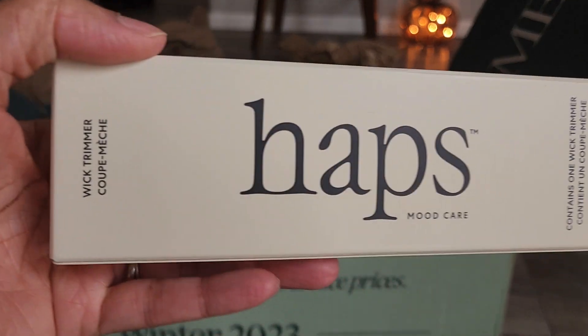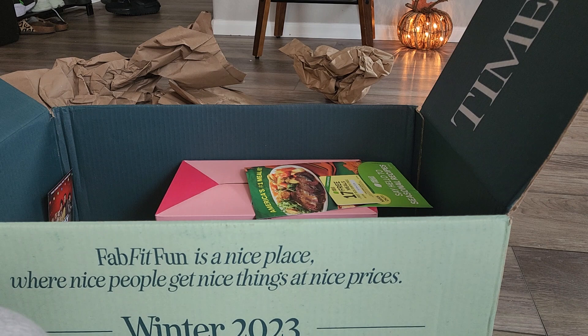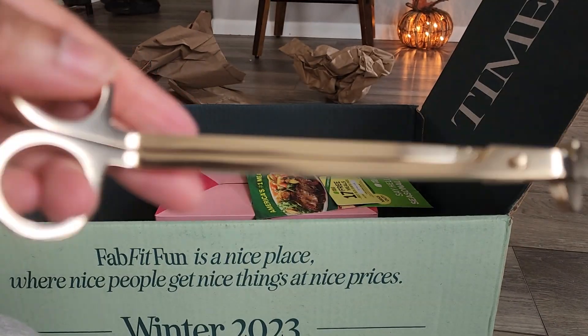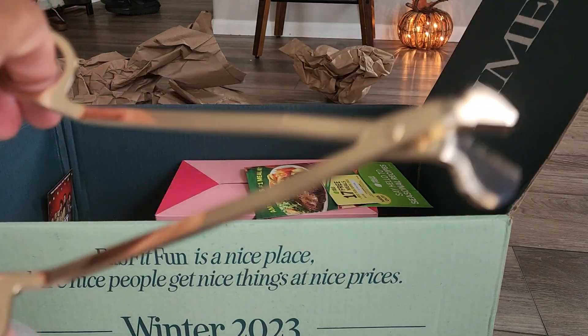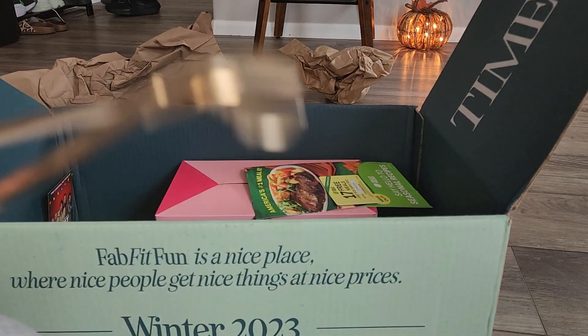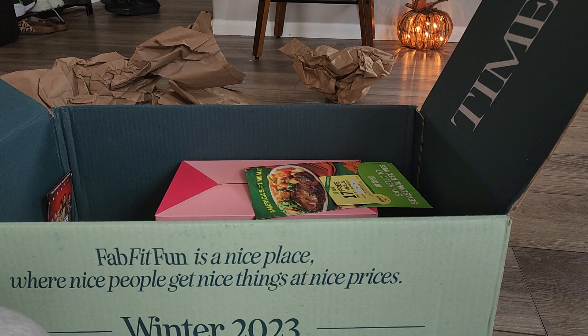Another item from HAPS — I got this wick trimmer to go with the candles. It's a beautiful gold color. This is some nice quality — it doesn't feel light or cheap. I'm going to have to see if they have the snuffer to go with it.